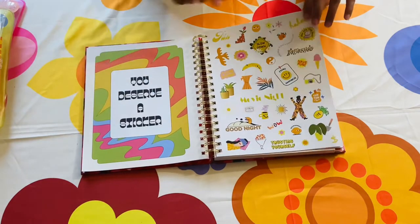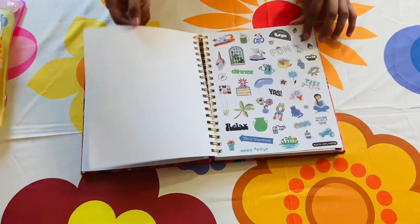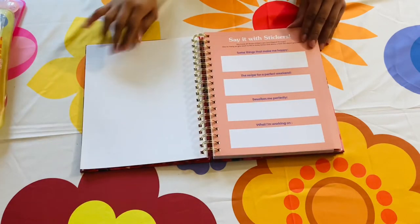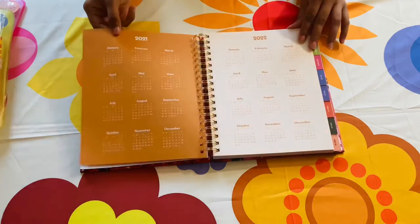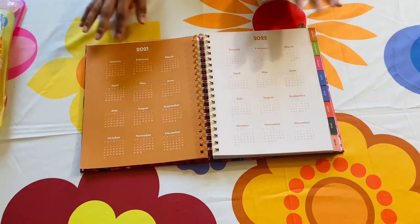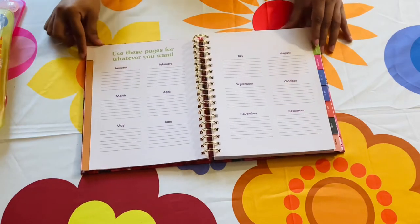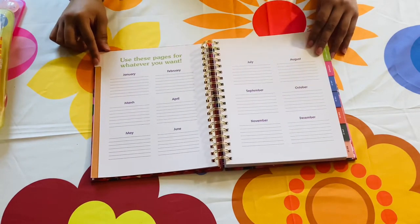Here we have three pages of stickers — these are paper stickers also featured in their sticker books. On the following page you just fill in the prompts with those stickers. Here we have an overview of the calendar year, 2021 and 2022, perfect for jotting down important dates. Up next is an overview for the month where you can jot down goals.